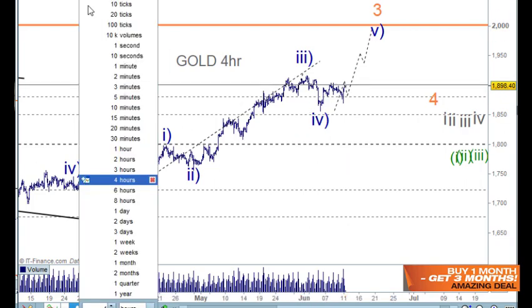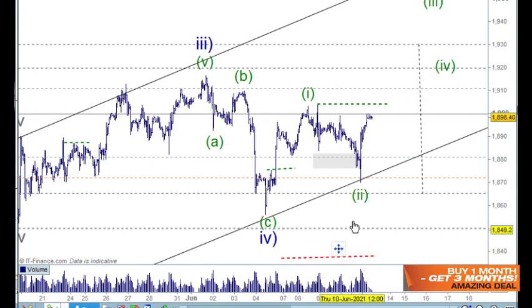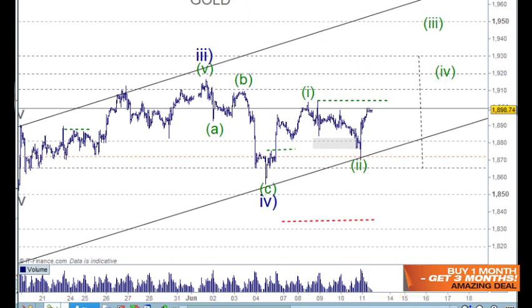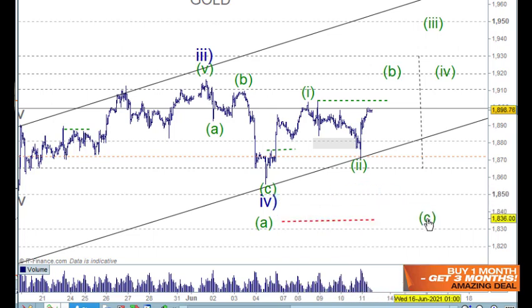Let's go to the hourly chart. Yesterday we thought we may have had the little ABC in here for this, but it didn't pull back into the box — in fact it went a little bit lower. We've kept our stop well out of the way; we could put the stop up to here now. But just in case wave 4 does something a little bit weird, it could be: the A wave here, then a B wave, and then a C wave over here.